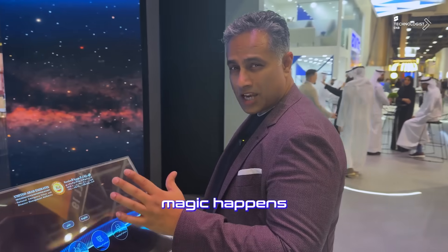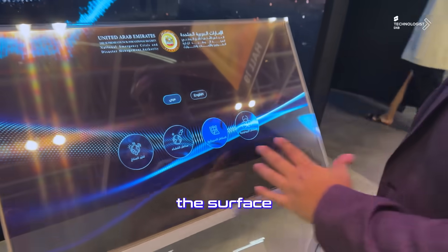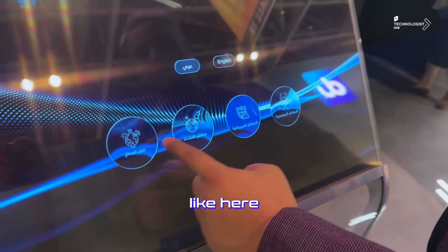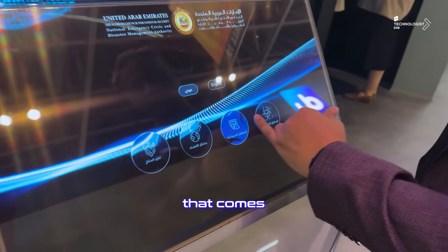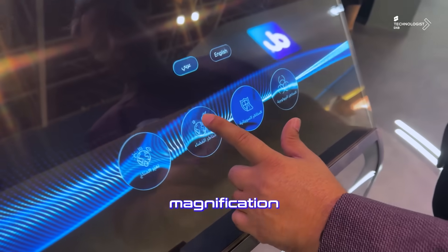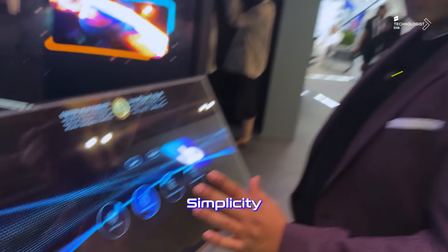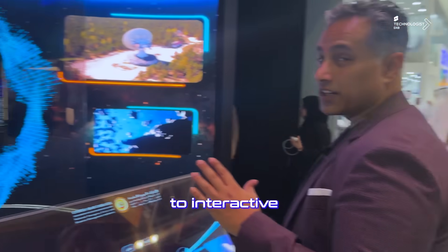Tech is just tech, but the magic happens when the content is slapped onto the surface with some cool effects — like the trending liquid glass effect. You can see the background graphics coming behind these tabs, showing real-time magnification and trigger. Simplicity is the game in today's industry when it comes to interactive glass surfaces.